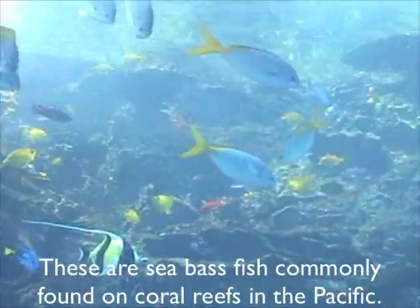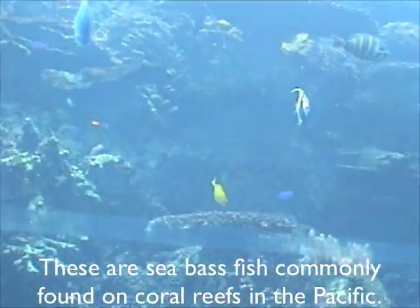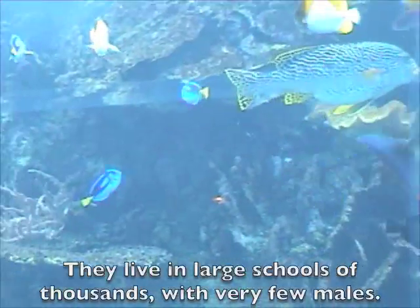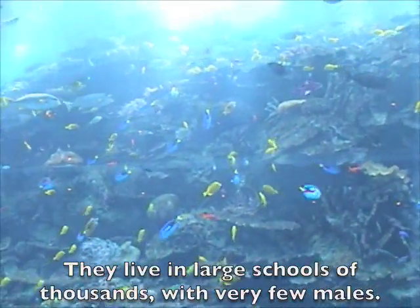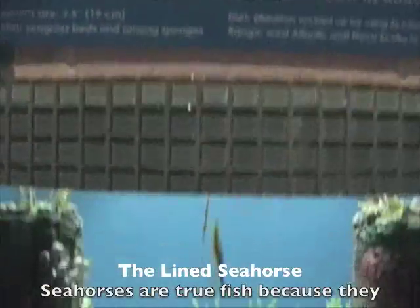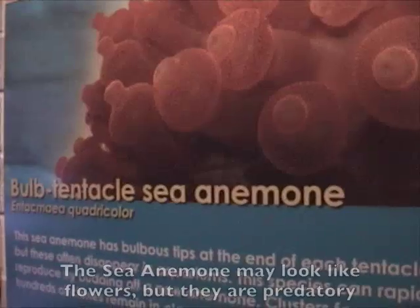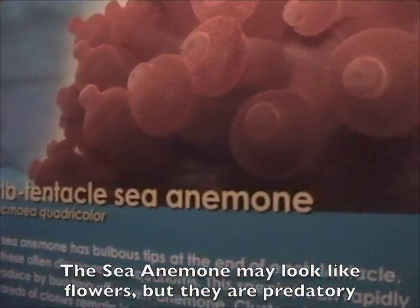Bartlett's anthias are a sea bass fish commonly found on coral reefs in the Pacific. The maximum size is 3.5 inches. They live in large schools of thousands with very few males. This is the lined seahorse. Seahorses are true fish because they have a backbone, gills and highly modified scales.